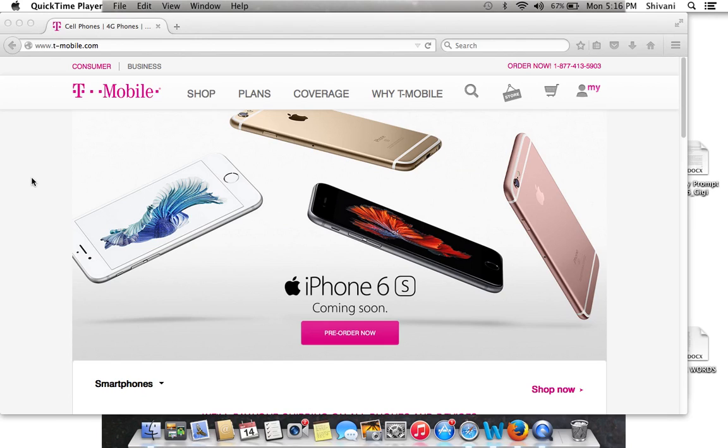Hey guys, how's it going? Welcome to another video from Tech Central. In this video, we're going to focus on a new topic called T-Mobile Test Drive.